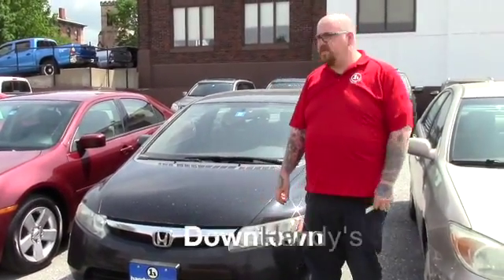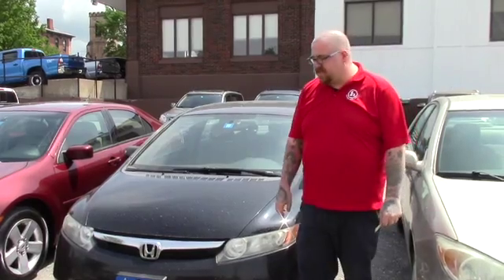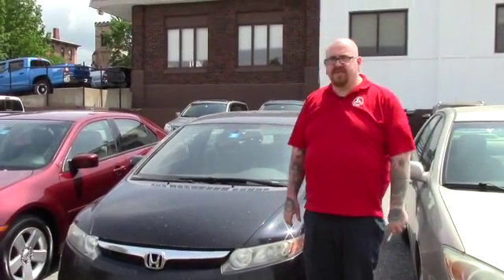Hello Amy, Nick Lambert here from Handy's Downtown. Just wanted to make a quick video for you on the 2007 Honda Civic that we have here, just going over a few features of the vehicle.